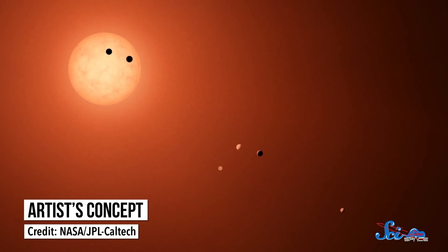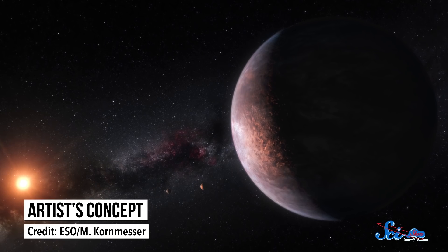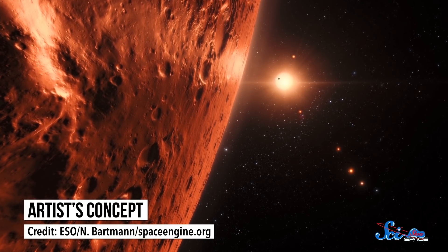Earlier this month, while NASA was getting ready to land on Mars, a team of astronomers published even more famous planet news in the Astrophysical Journal. Instead of being about our solar system, their paper was about the worlds of TRAPPIST-1. The TRAPPIST-1 system is about 40 light-years away, and it's famous because it has seven rocky Earth-sized planets. With so many options, some people believe at least one of them has to be like our home — but according to this team's models, these exoplanets might look more like Venus.